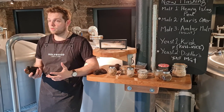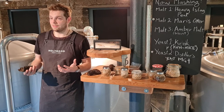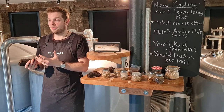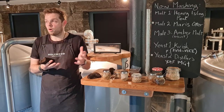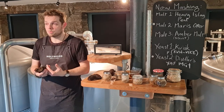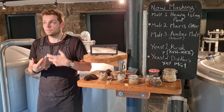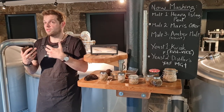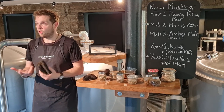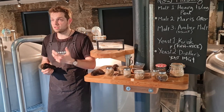Peat bogs exist all over the world. Islay — the capital of peated whisky — is actually closer to Ireland than it is to the Scottish mainland, to give you an idea of how far out into the water that island is. They have seaweed in their bogs, in their peat, which helps create the intensity they're known for, plus the greater proportional smoke they expose the grain to. With lots of opportunity, we explore different options and intensities of peat — but it's not just peat we use.